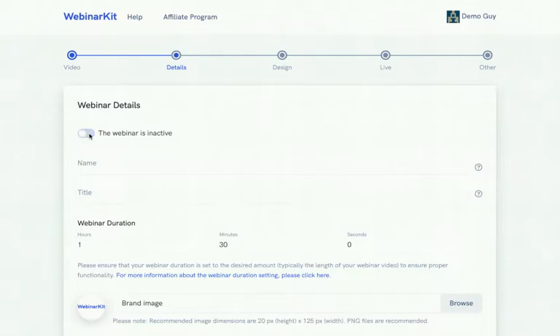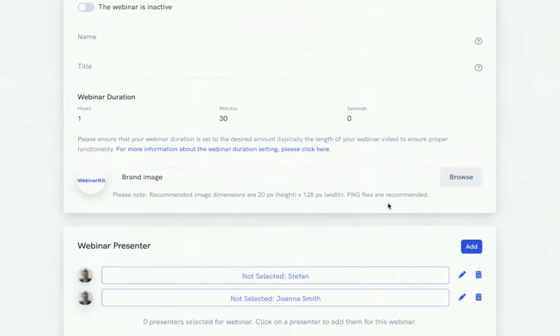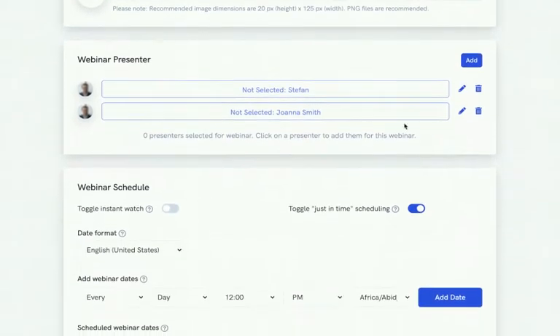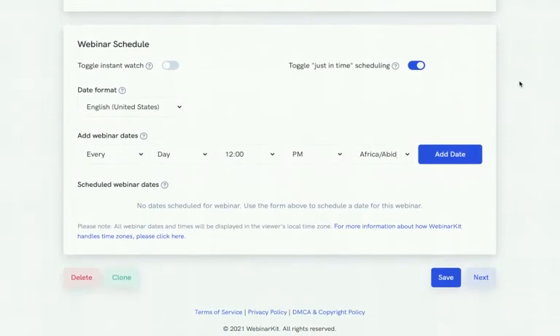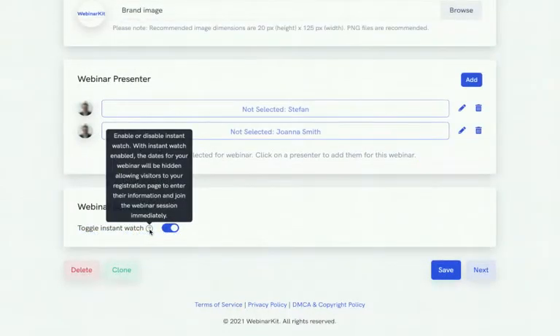Moving to the next step, you can add your webinar information — switch it to active or keep it inactive. There are tooltips in case you get confused about what each field does. You've got your name, title, webinar duration, and custom branding for your watch room. You can also select or add a presenter, which will be shown on the landing page.